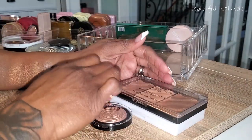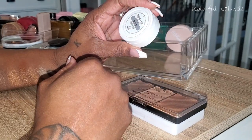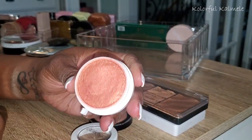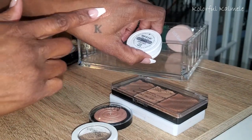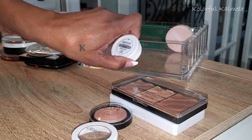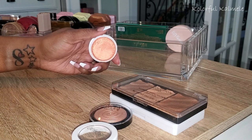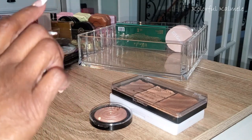I have this ColourPop Drop of a Hat Super Shock Cheek in Pearlized — it looks like it's supposed to be a blush but I put it in my highlighter drawer. It's more of a highlighter for me. It has a peachy, golden peachy feel to it. That's pretty — oh that's pretty! You should check it out.